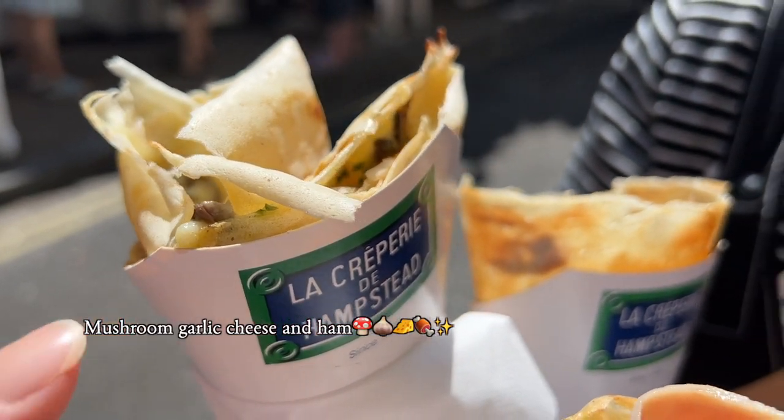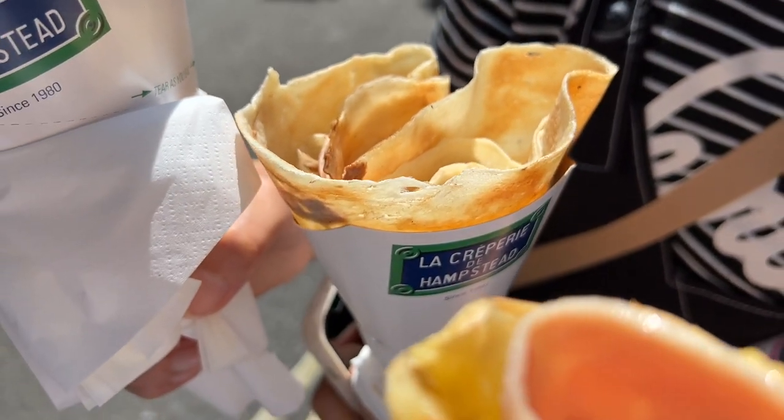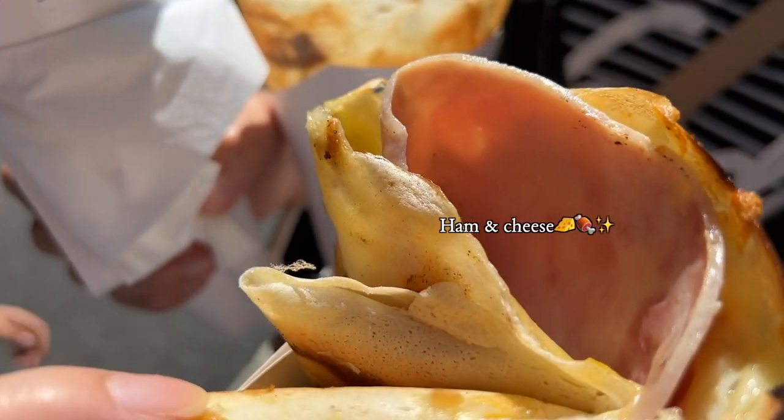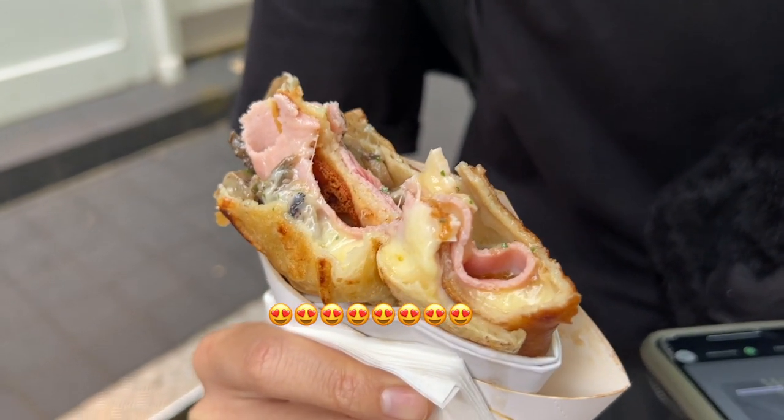So we got mushroom, cheese and ham, and then chocolate, and this one is complete. Wow, good!